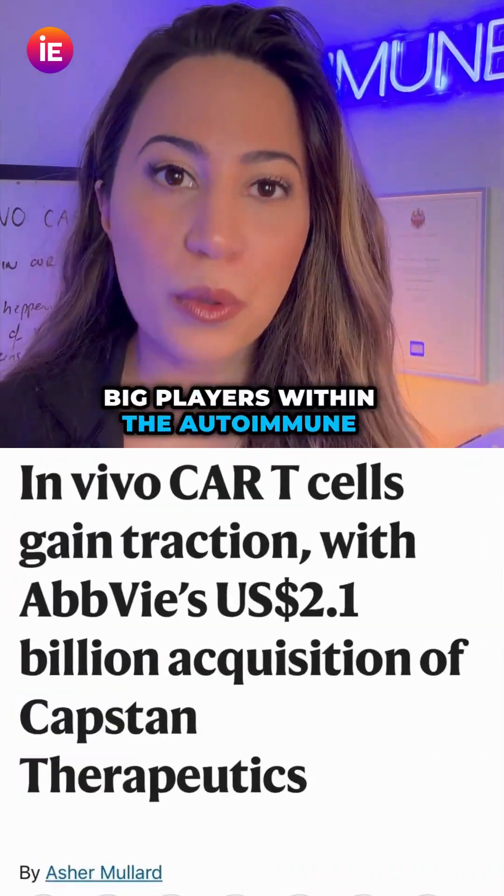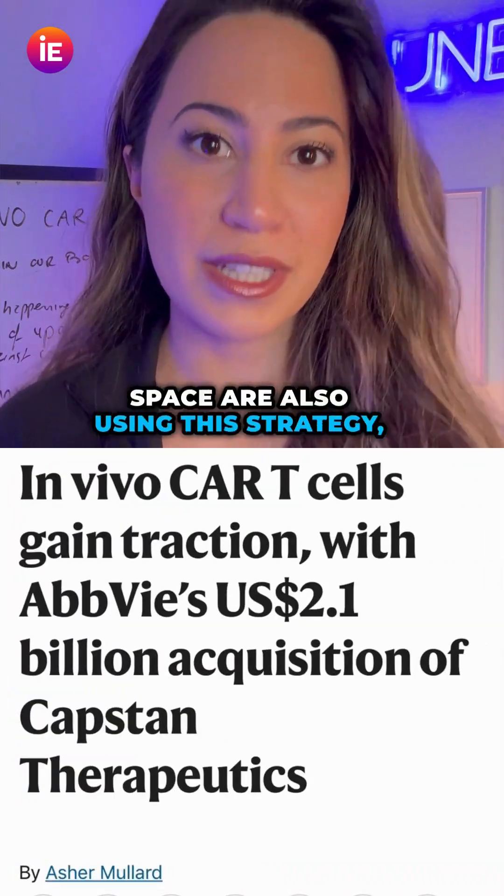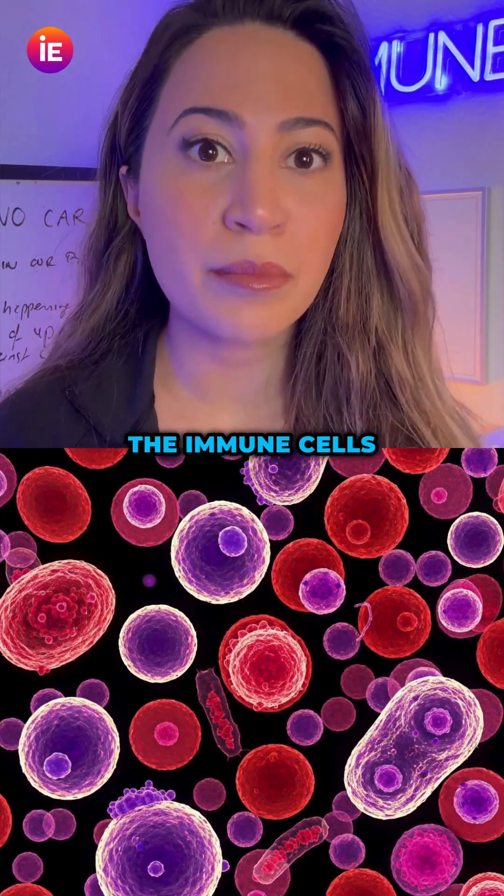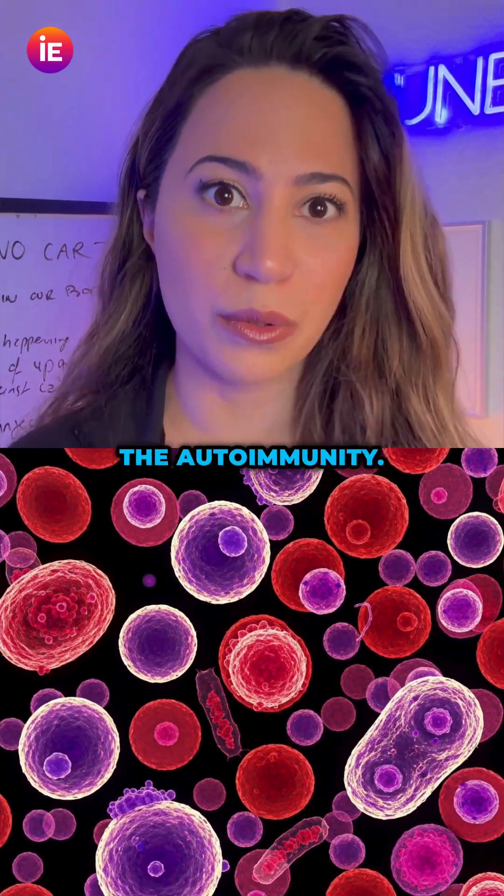Lastly, this isn't just for cancer. Big players within the autoimmune space are also using this strategy, but instead of hunting down cancer cells, they're hunting down the immune cells that are causing the autoimmunity.